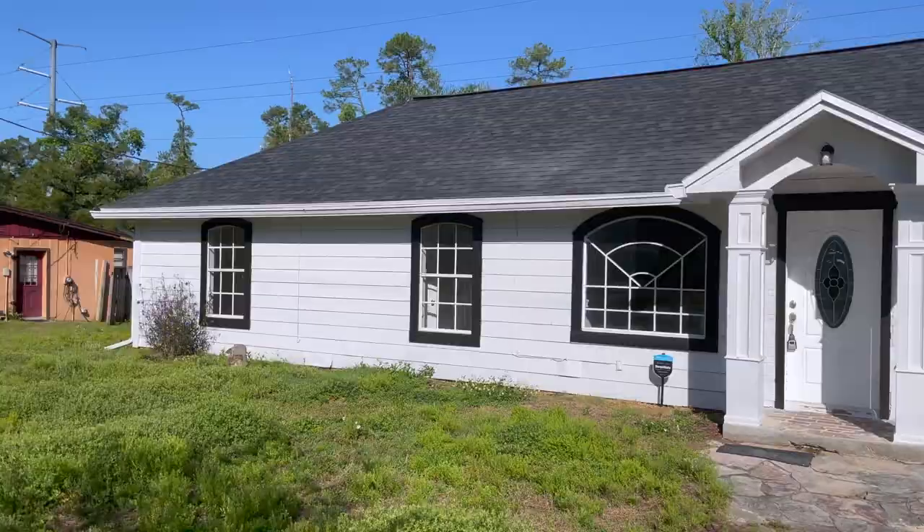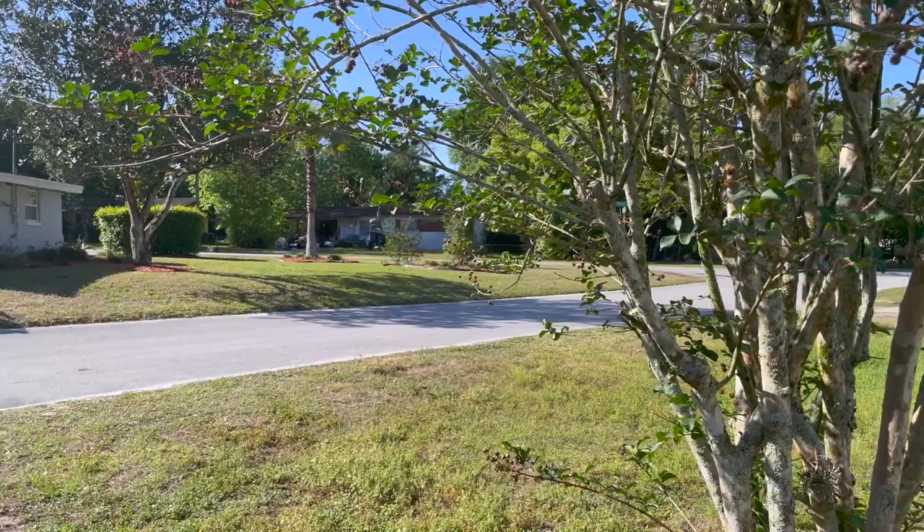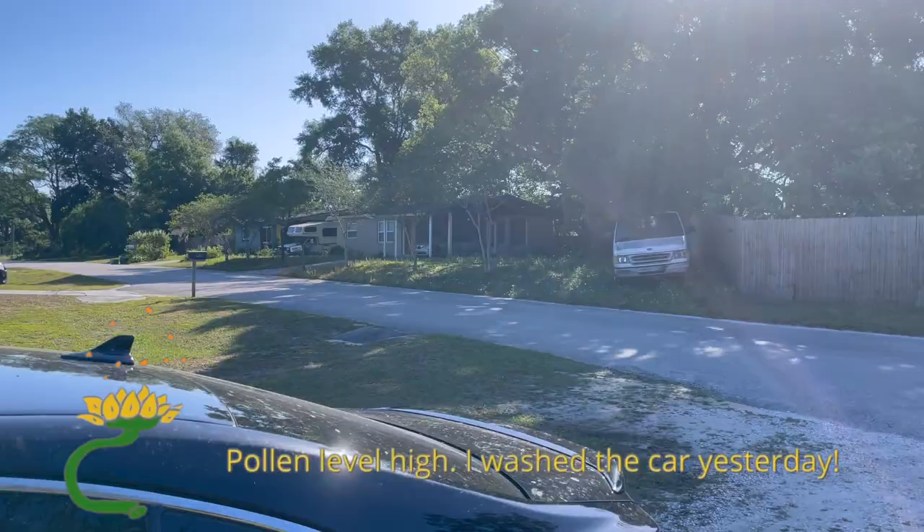It's a beautiful, bright, sunny, and chilly day out. Here's the front of the house — let's just pan the neighborhood. We do not have sidewalks. Looks like we have mostly ranch homes, a little bit older houses. Let's go check out the inside.